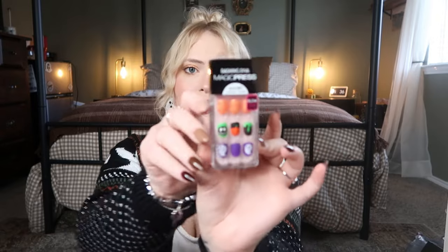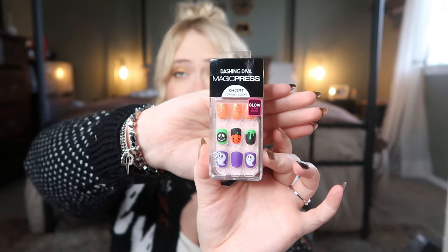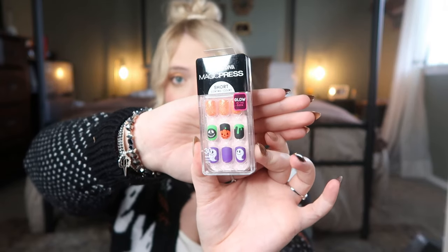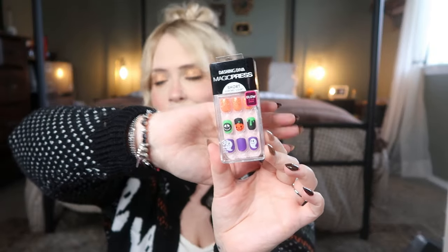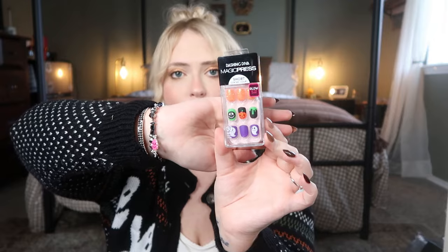Moving on to beauty items! My kid loves fake nails as much as I do — I got these at Marshall's for $4.99, Halloween-themed with purple, green, and orange. Classic Halloween vibes and a good size for her nail beds. I also picked her up a lip potion — we've been reading Harry Potter, and She Glam has a Harry Potter line. I've tried a couple of things and really liked it.